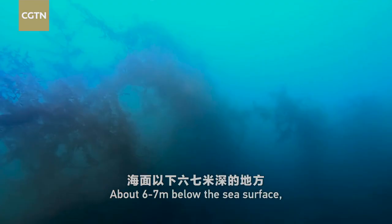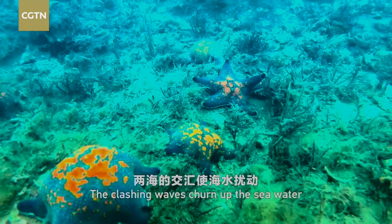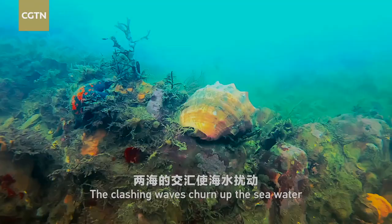About six to seven meters below the sea surface, visibility is less than a meter. The clashing waves churn up the seawater to bring up large amounts of plankton, the ample food supply for fish and shellfish.